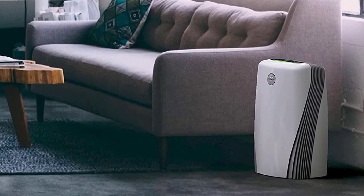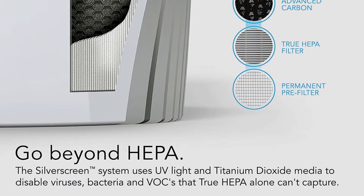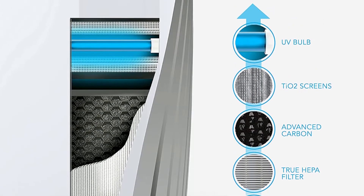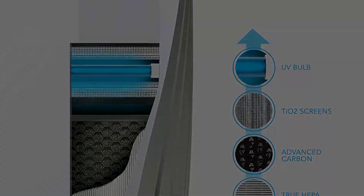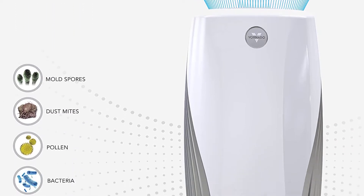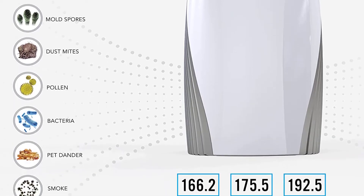In terms of additional features, the Hornato PCO575DC has an accurate smart sensor and other add-ons like sleep mode and an LED filter replacement indicator. It also has energy smart technology to be 80% more energy efficient, so you can easily forget about your electricity bill.